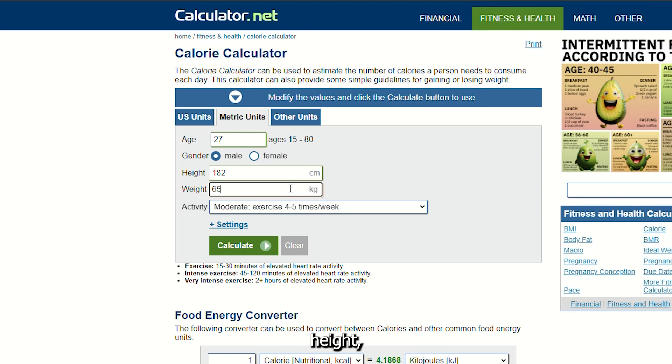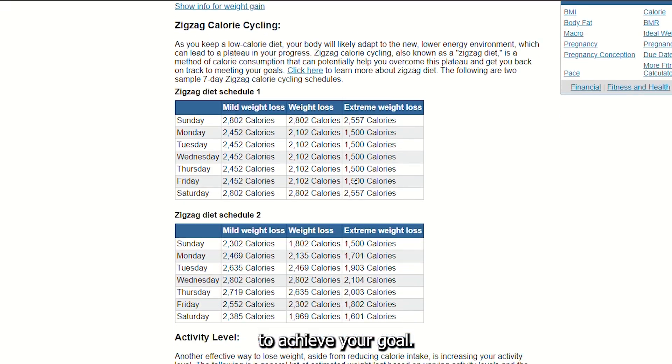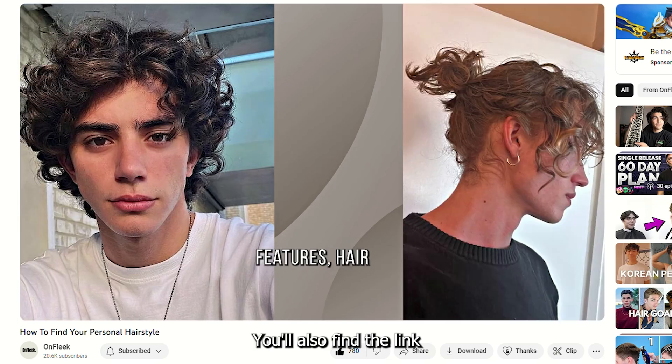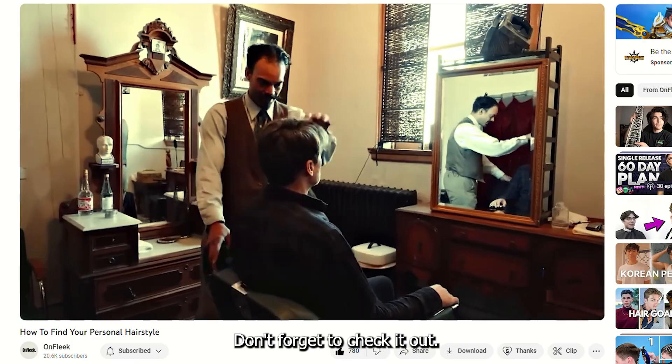Simply put your age, height, weight, and activity level into the calculator and click calculate — it'll tell you exactly how much you should be eating to achieve your goal physique. Choose a suitable hairstyle to bring out your best features and cover your flaws. I made a full video on how to find your personal hairstyle — you'll find the link in the description or somewhere on the screen right now. Don't forget to check it out.